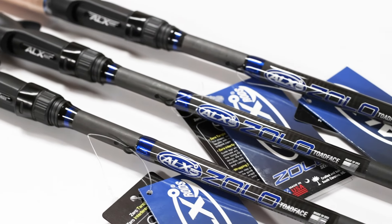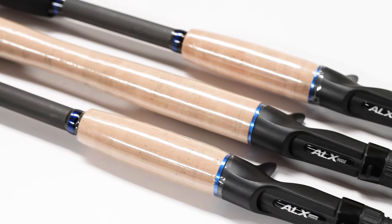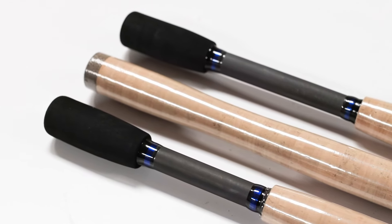But if all you need is a big heavy slop frog, we recommend a heavy rod. This one is absolutely great for the Toadface — for that walking, popping style where you need to really work a frog to get that bite.